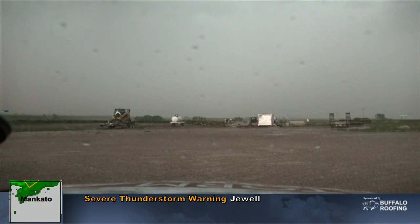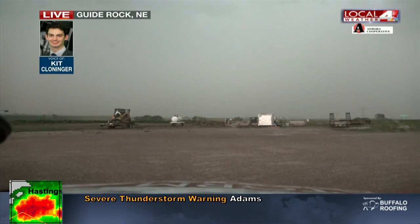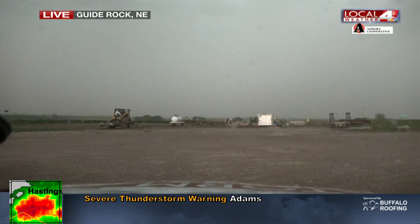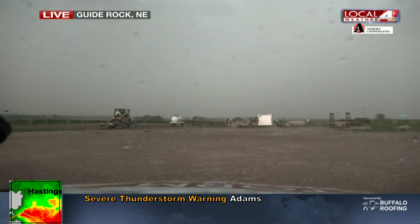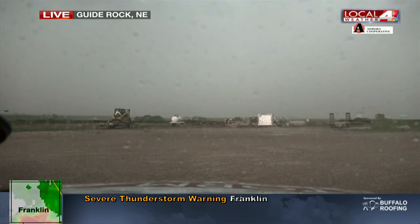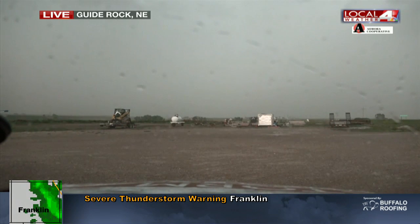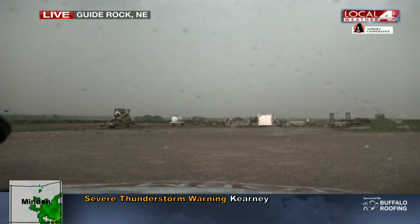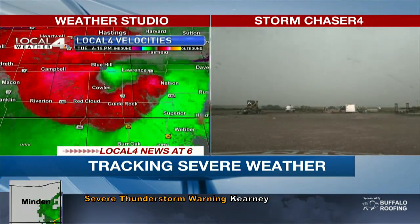Yeah, Tim, right now I'm at Highway 136 and 78 just on the north side of Guide Rock. Like you saw in that video, it's been very windy over the past 20 minutes or so since the 6 o'clock hour. I've measured 45 to 58-mile-per-hour wind gusts — getting another one right now at 46 miles per hour, now up to 51 again. We are seeing those winds off towards the Nelson area, Tim. That looks like where the most intense winds are headed right now, although still pretty strong winds here in Guide Rock, just measuring over 40 miles per hour once again. Meteorologist Kit Cloninger live in Storm Chaser 4.